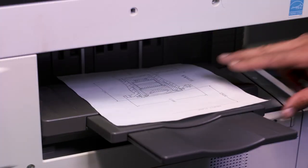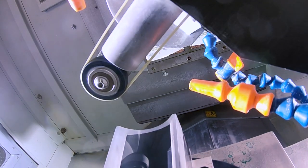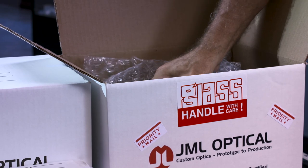Do you have an urgent need for prototypes or production? Our quick-turn services expedite both components and full assemblies, cutting up to 75% off normal delivery times.